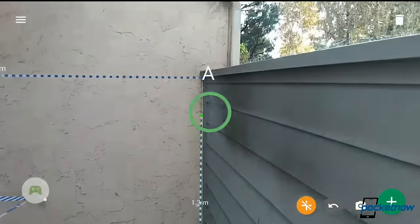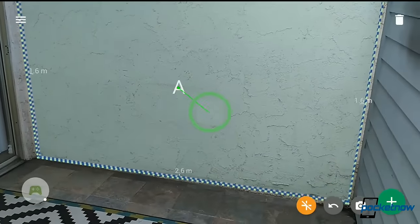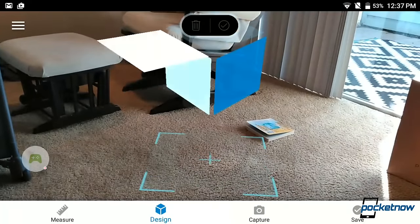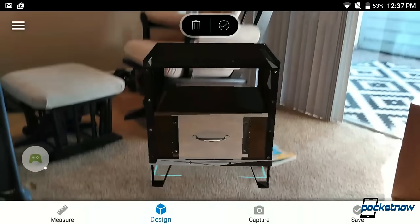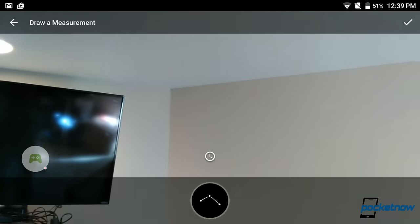We can't overlook the practicality of this system either. Even with the rough edges around my patio, it's not difficult getting some measurements for where we might put in some shelves. Lowe's expands on this with an app that allows you to preview furniture, paint, or molding — they'll be promoting the Phab 2 in stores.